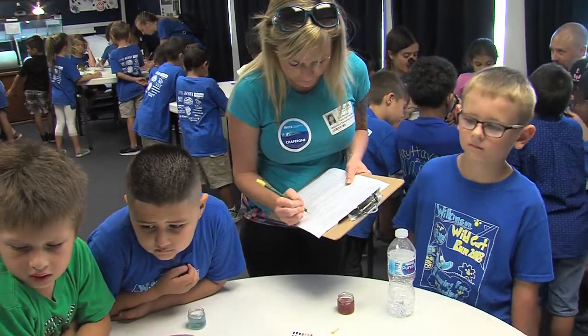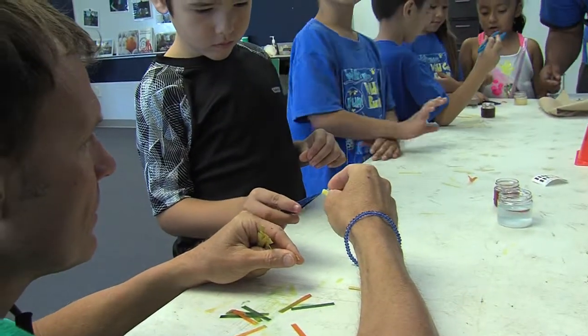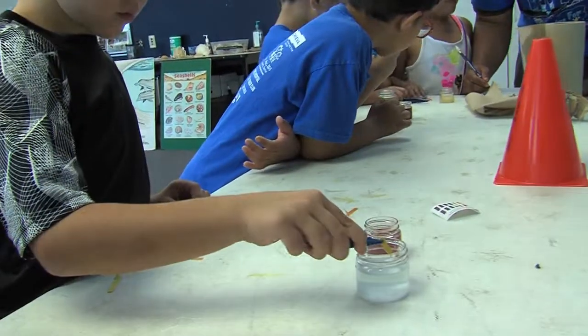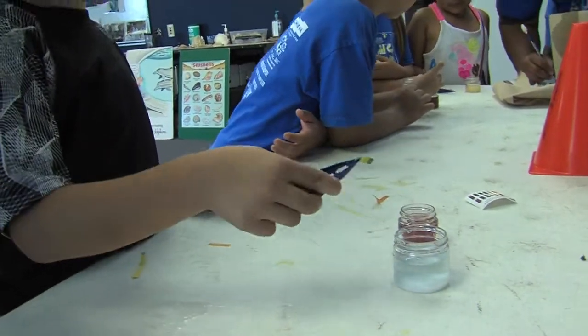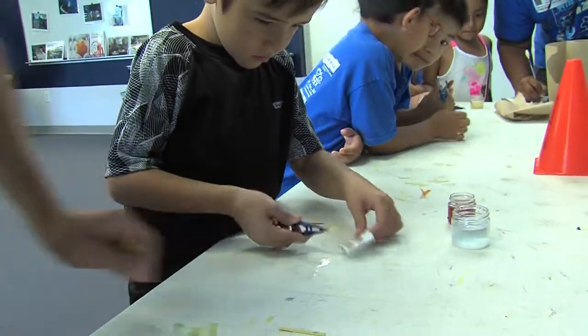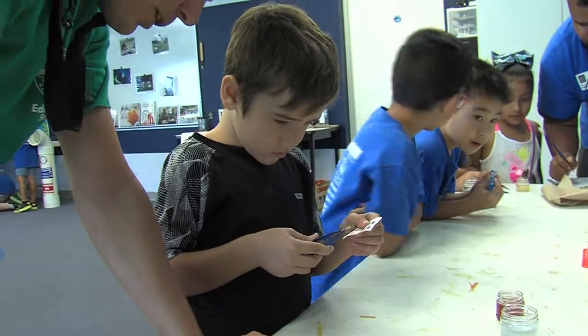You're going to be making some observations on what's the difference. We're going to measure the pH — carefully dip it in, and pull it out. Then you're going to look at the chart and try to match the color.